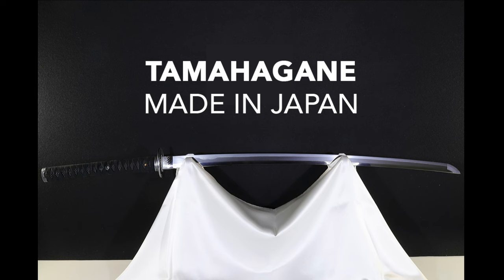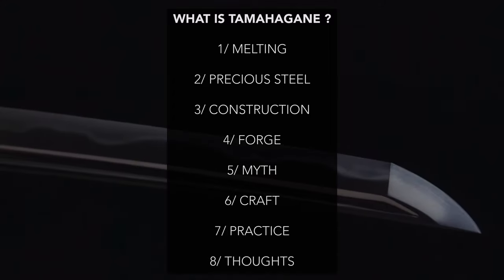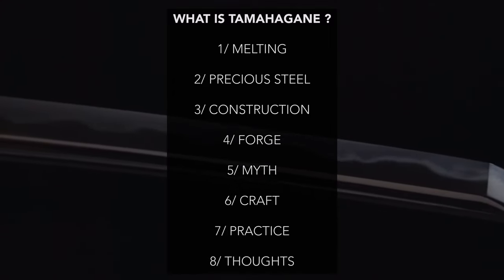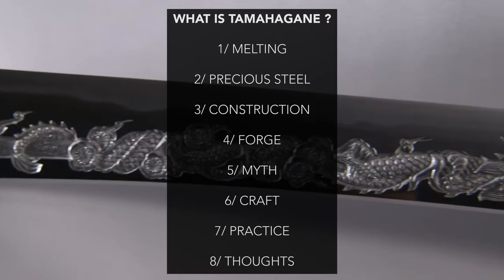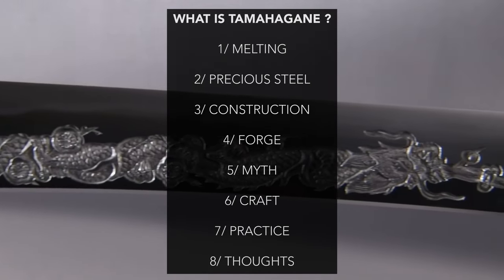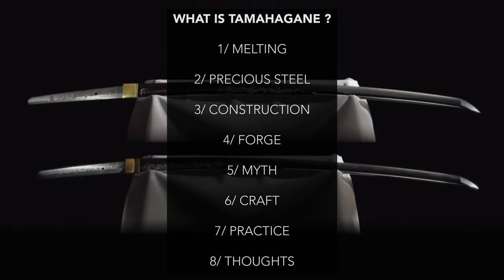Hello dear Runners, welcome to Running Hood. Today it will be an episode about what is Tamahagane, from the myth to the reality. It's a long episode because it was a simple question but it took time to find answers.